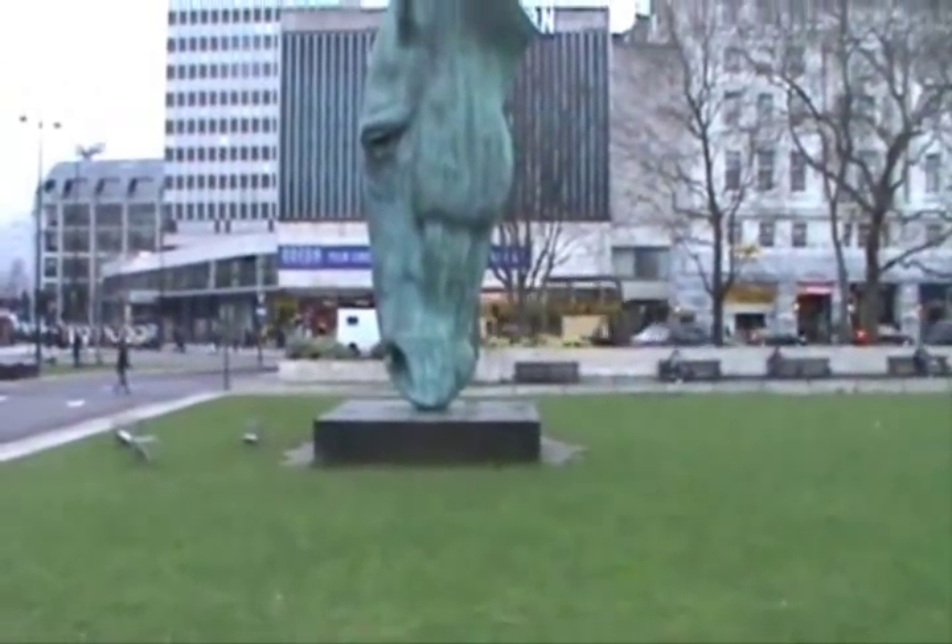Whoa, that is one big horse head. Decapitated. I'm in Hyde Park right now. That's most of the way there.